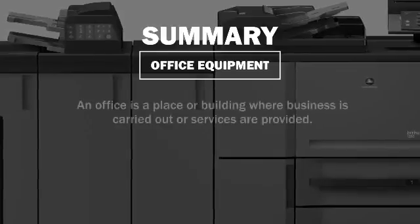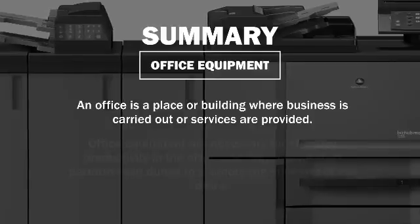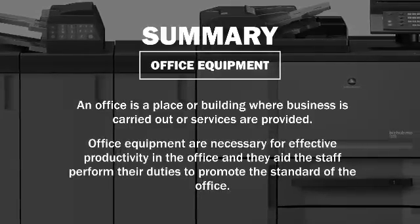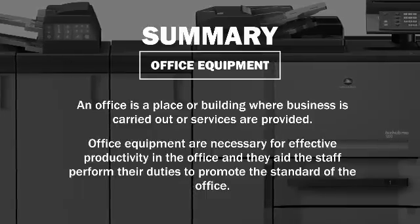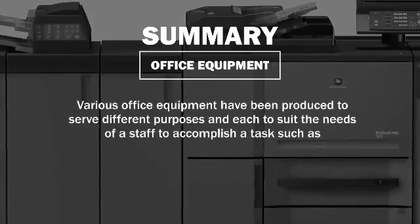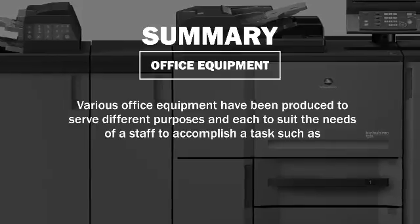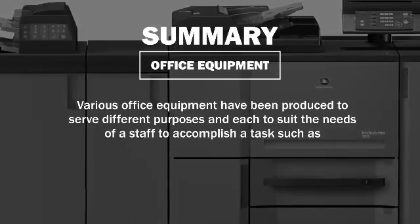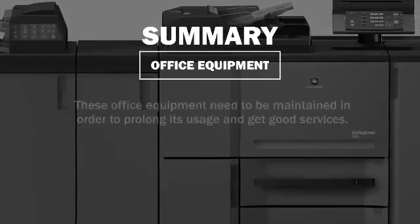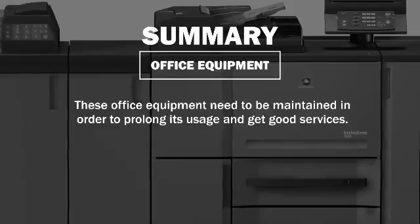So, in summary, an office is a place or building where business is carried out or services are provided. Office equipment are necessary for effective productivity in the office and they aid the staff perform their duties to promote the standard of the office. Various office equipment have been produced to serve different purposes, each to suit the needs of staff to accomplish a task, such as photocopiers, scanners, computers, etc. These office equipment need to be maintained in order to prolong their usage and get good services.